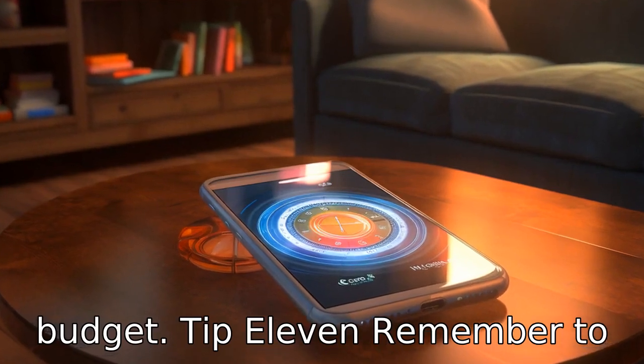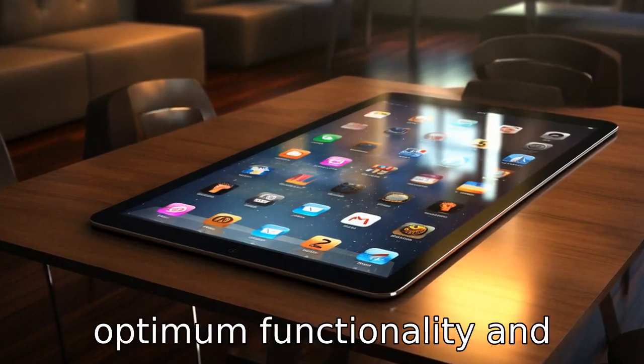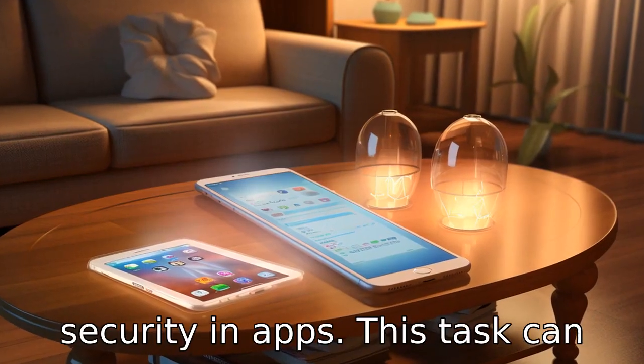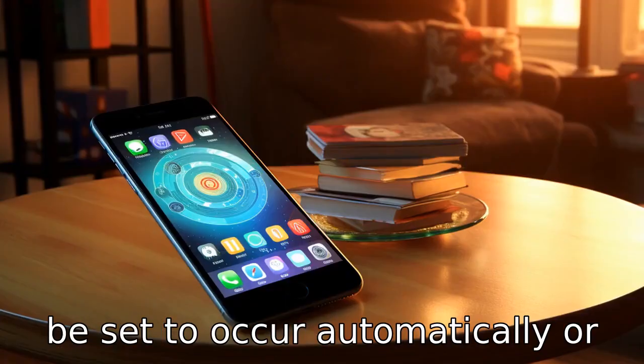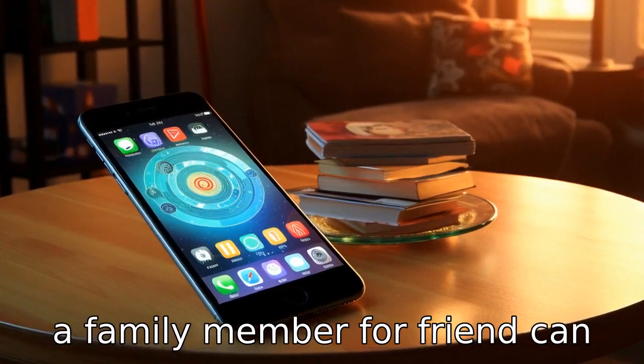Tip 11: Remember to update the apps. Regular updates are necessary to maintain optimum functionality and security in apps. This task can be set to occur automatically, or a family member or friend can assist in performing the updates.